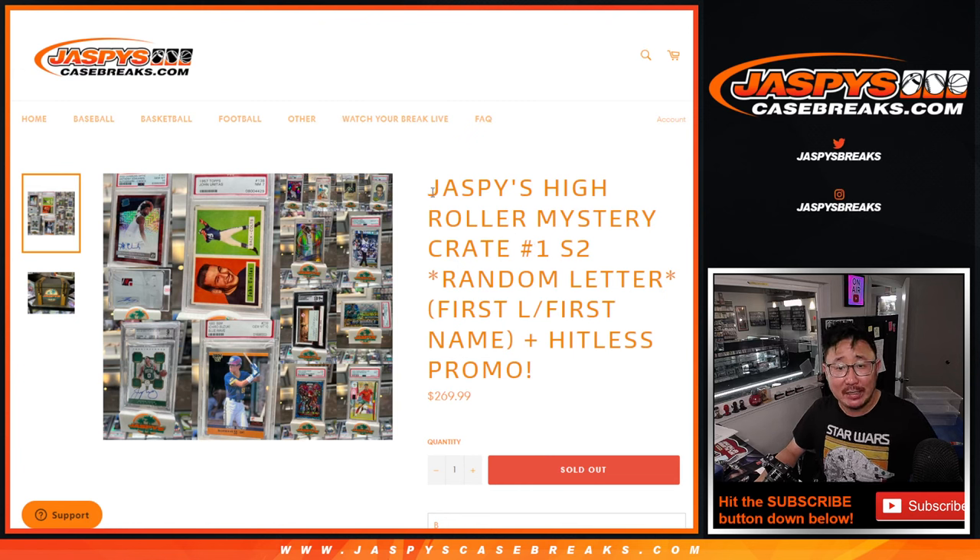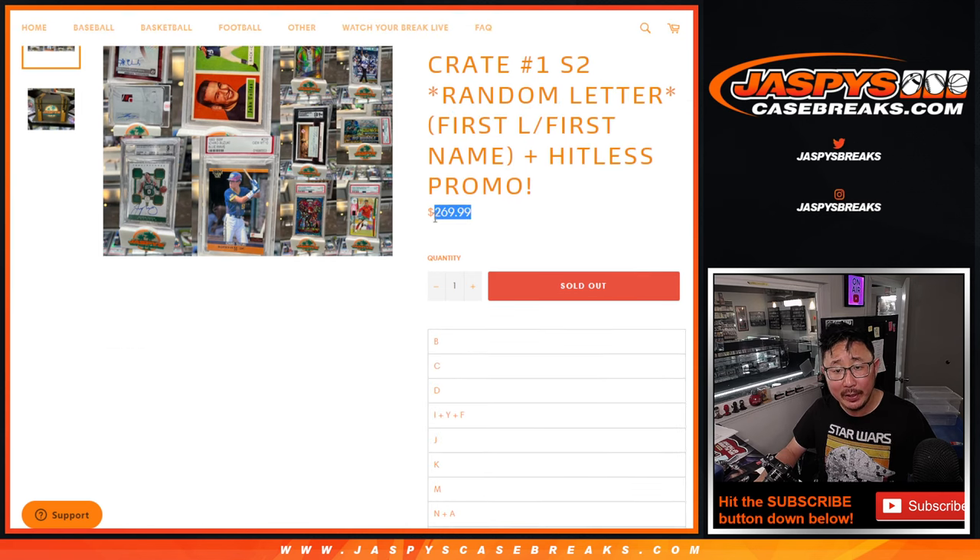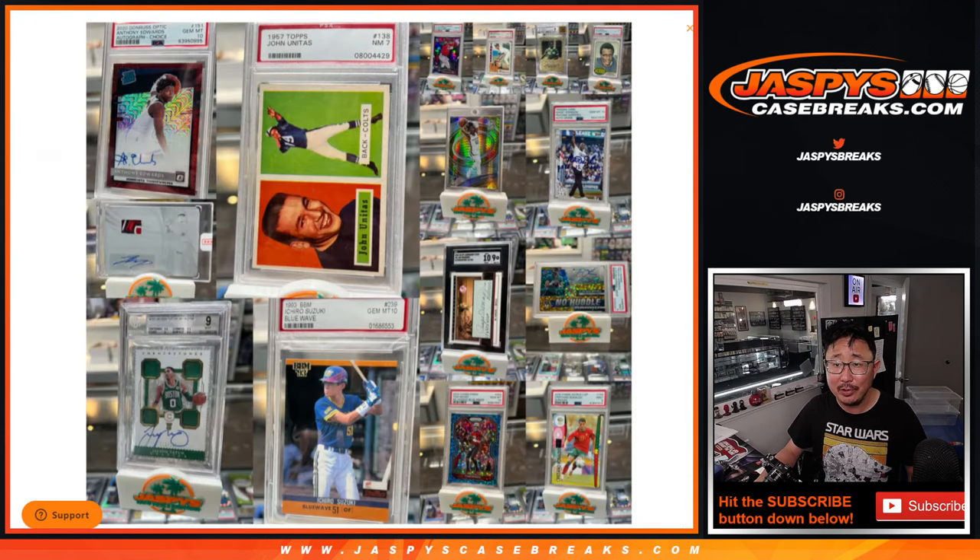Hi everyone, Joe for Jaspi's Casebreaks.com coming at you with Jaspi's High Roller Mystery Crate number one, series two, random letter break, just like last time — first letter of their first name — still holding on to the hit list promo here as well. A little bit less expensive than the last one, and here's an example of what you could possibly get in these cases.